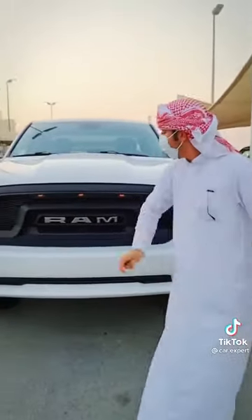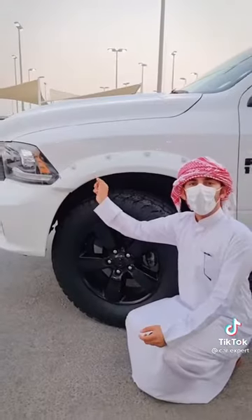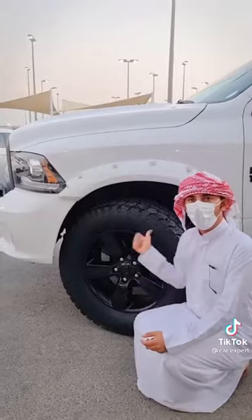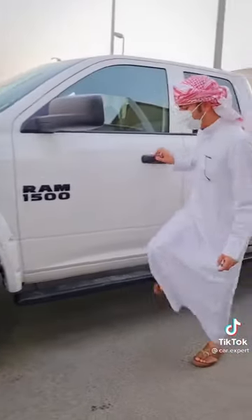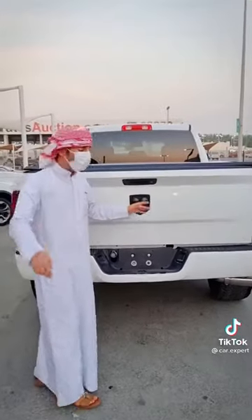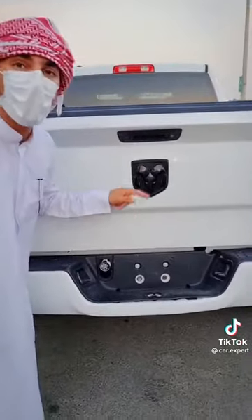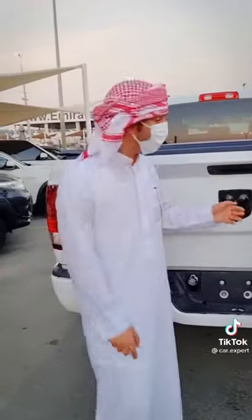You got the RAM logo right there, you got the room right here, automatic lights as well, the fender kits right there, 20-inch wheels, and footsteps. The back of the car is quite huge as well, and you got the RAM logo there — that's the RAM logo, which is Aries. There is the Fearless — the top trim.